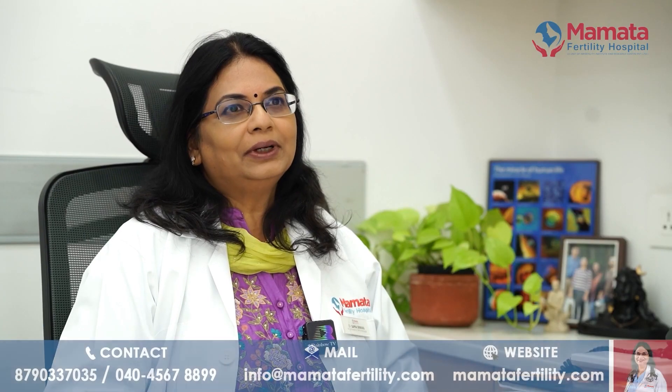Hello everyone. Today we are going to speak about time-lapse technology in the IDF laboratory. With me today is Dr. Sapna Srinivaas, IDF lab director and chief embryologist at Mamatha Fertility Hospital, Hyderabad. Hello Dr. Sapna, how are you doing? I'm doing good, thank you. So Dr. Sapna, can you please explain what the embryo incubator is?